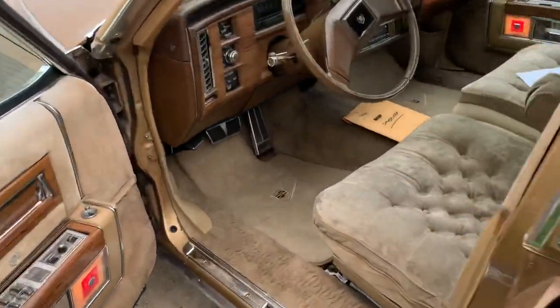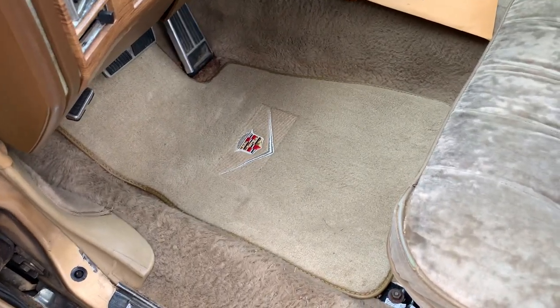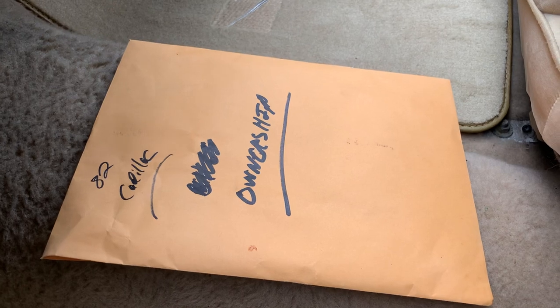The floor mats are not dirty. They're clean as a whistle — they're brand new. If they come dirty, it wasn't by me. There's the ownership signed in this envelope.